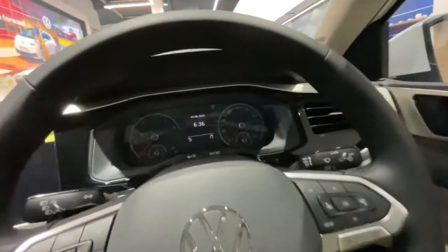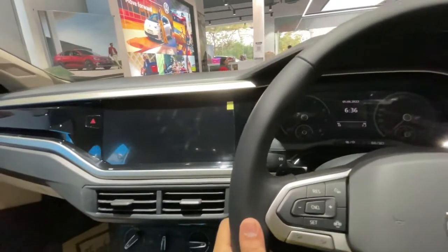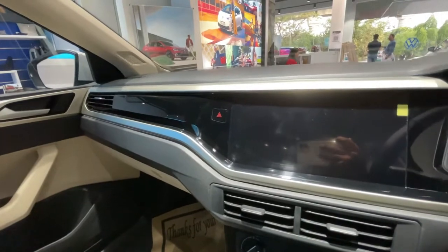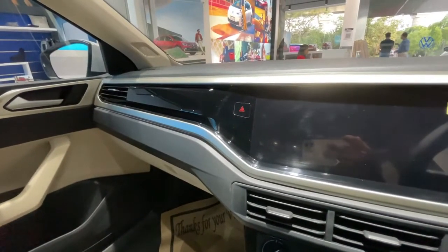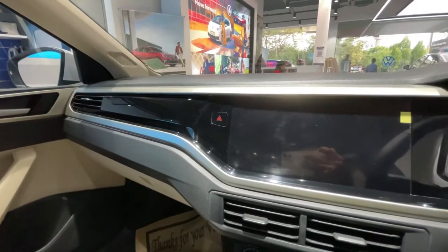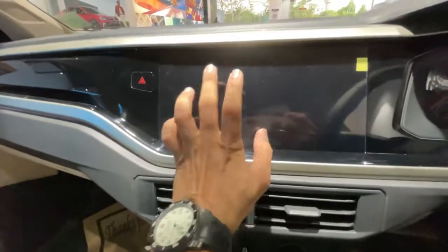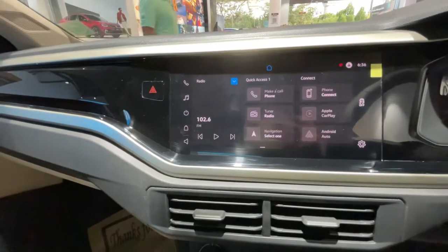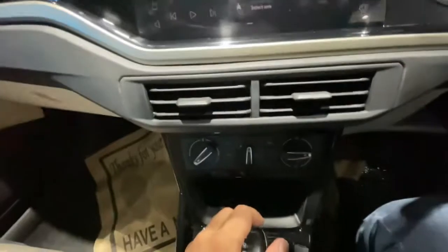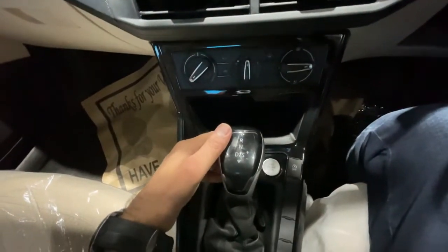We are inside the Highline variant of the Virtus, and there are a lot of changes compared to the base variant. You can see the 10-inch infotainment screen which comes with Apple CarPlay and Android Auto. You also get manual AC controls and the 6-speed torque converter gearbox.